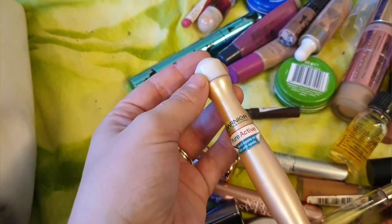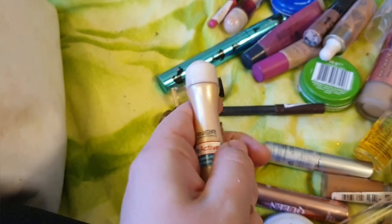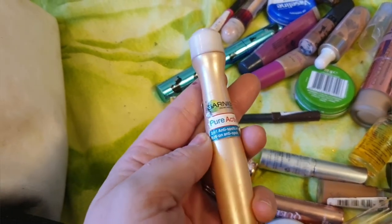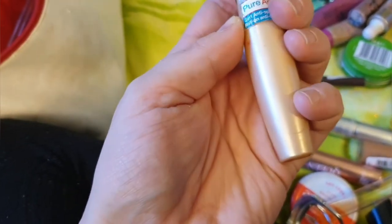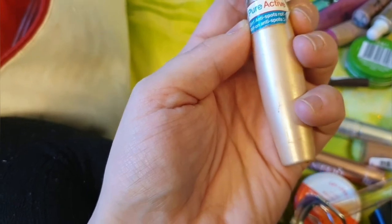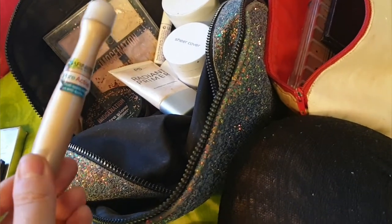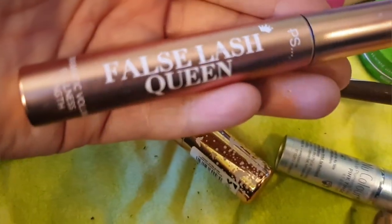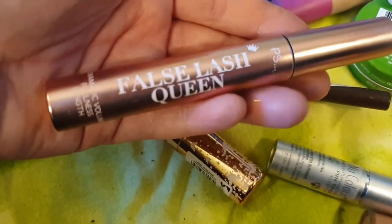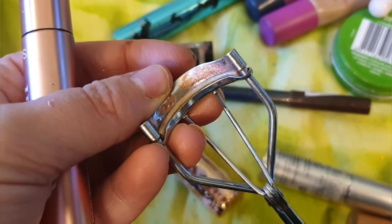Little Garnier - this is to cover spots and things like that. I tried to get this again, it's a two-in-one anti-spots roll-on, but I couldn't find it again. I've recently got this mascara from Primark - False Lash Queen - and it is really good. Also, always using my eyelash curlers. I'm gonna wash them along with my brushes.